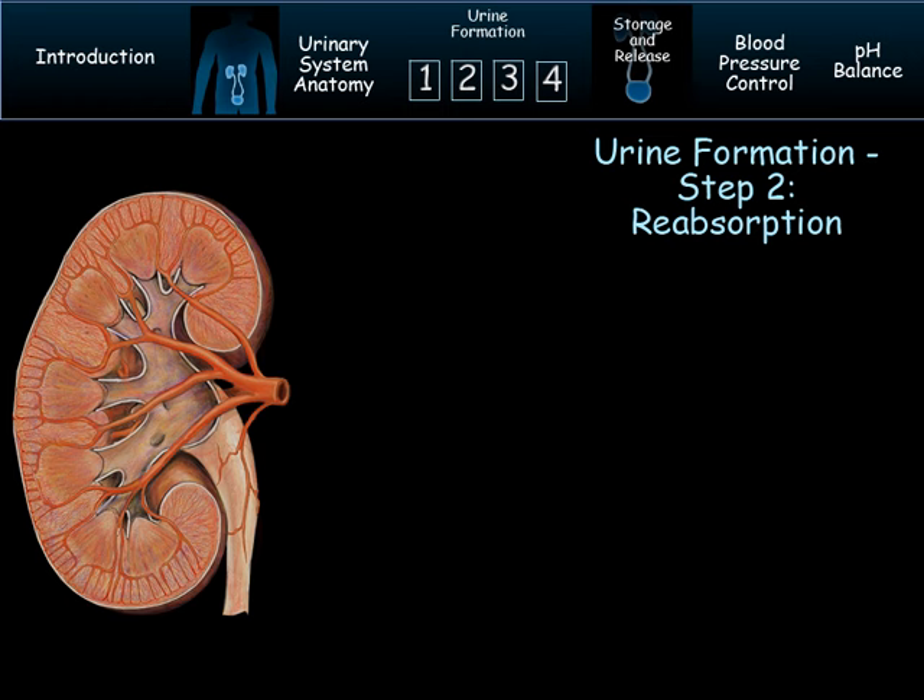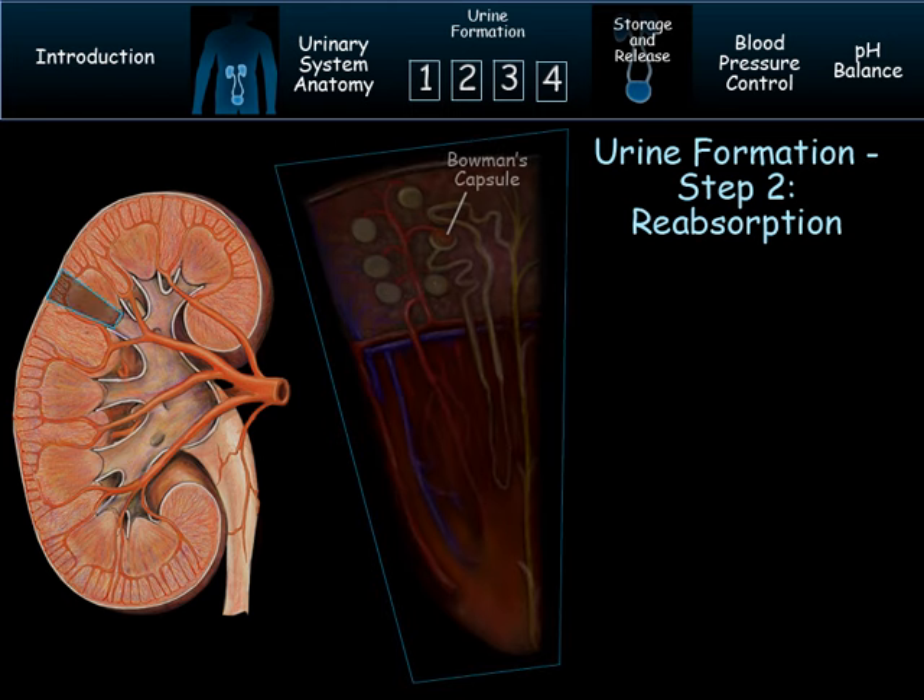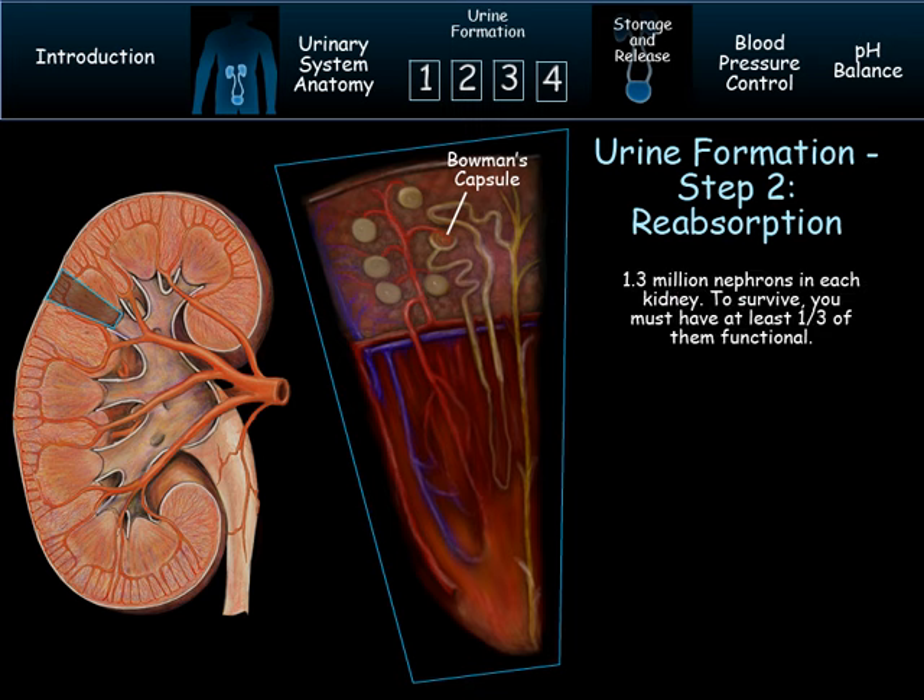We are now at step two of urine formation: reabsorption. There are 1.3 million nephrons in each kidney; to survive, you must have at least one third of them functional. They are located in the cortex and medulla. The filtrate has a lot of substances in it, including things you don't want to lose. In our dust drawer analogy, once you dump the whole drawer out, you select what goes back — this is absorption. Some of the good things to return to the blood supply are water, sodium, and water-soluble vitamins. Reabsorption occurs in the remaining parts of the nephron, such as the loop of Henle.